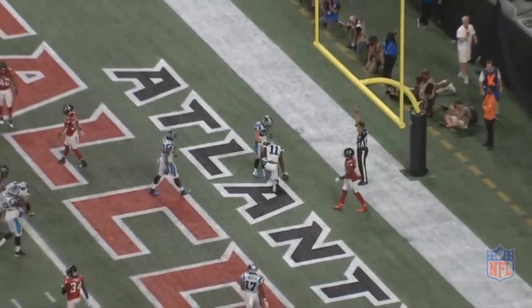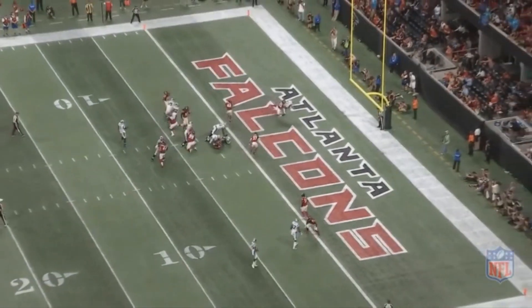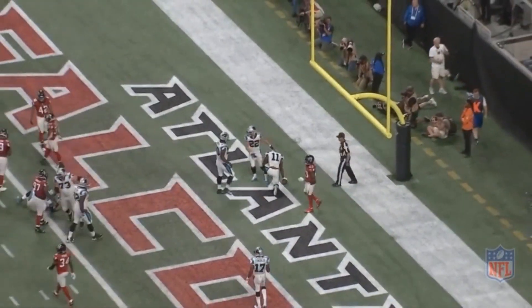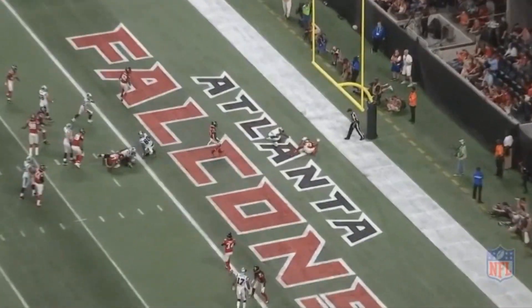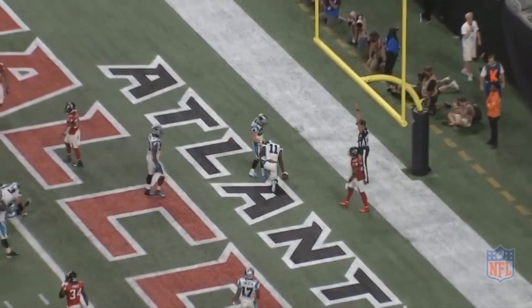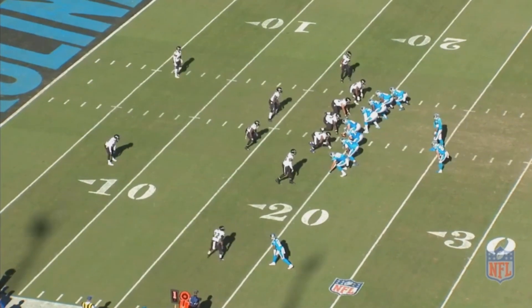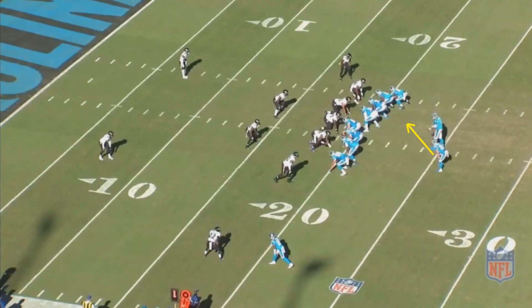I pause and slow everything down so we can understand what's going on, but Cam Newton doesn't have time to do that. My basic point is that Newton has to make these decisions super quick, and he does. It's not just in those types of RPOs either — he runs all types. On this one, it could be a run to the top half of the screen, or Newton could keep it himself and run to the bottom half. This is the type of play you couldn't run with Eli Manning, but you definitely can with Cam Newton.